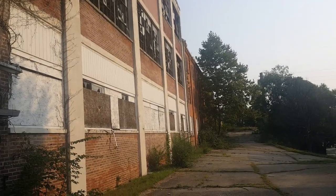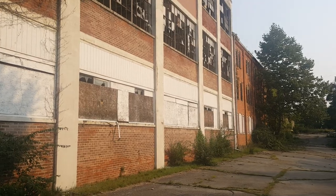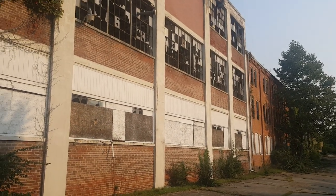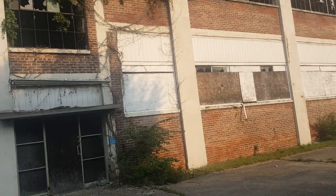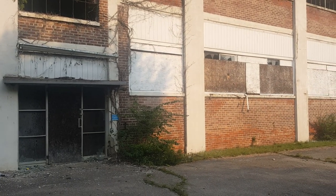Look at that building — isn't that beautiful? Wouldn't you just love to know what that was, what it was back in its heyday? Stay with me, it'll be like a split second for you guys and like a minute or two for me.